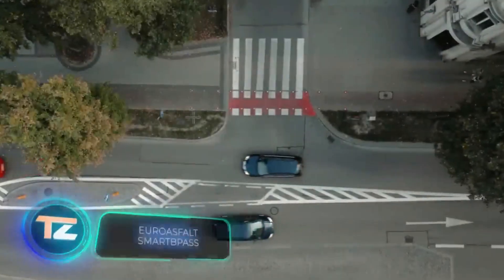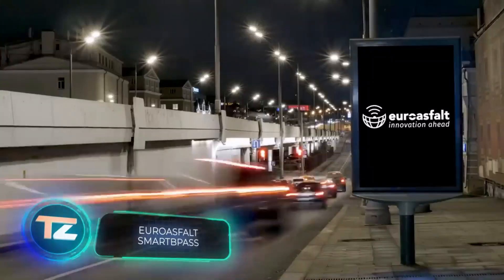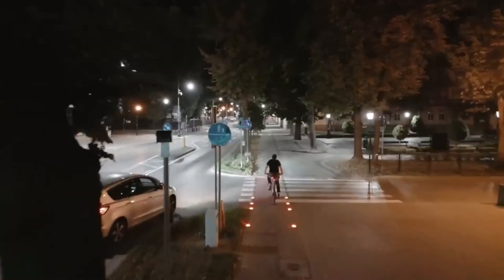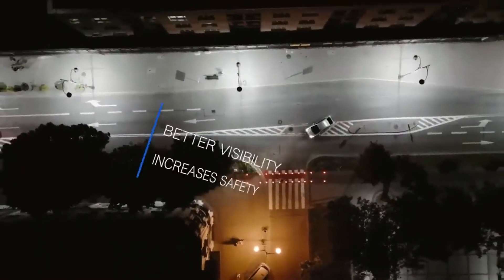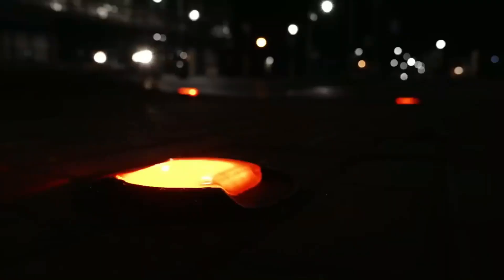The Polish company Euro Asphalt is busy enhancing the safety of that country's roads. They bring in stuff like active road signs and a specific kind of illumination made for cyclists and scooters. When they get close to an intersection, the light comes on and gives a heads up to drivers.